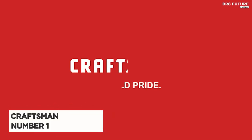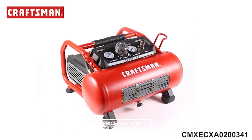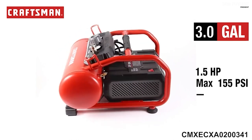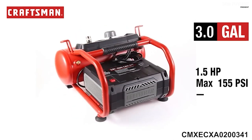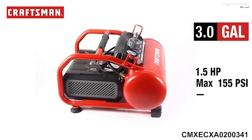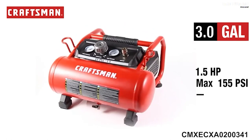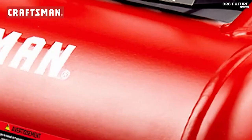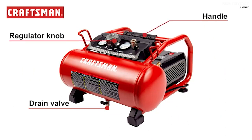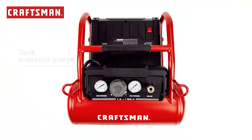Say hello to the Craftsman Air Compressor, a masterpiece of power and portability. Priced at just 198 US dollars, it's the number one choice for any DIY enthusiast or professional. This three-gallon wonder is a portable powerhouse. Imagine effortlessly transporting this compact beauty from one project to another, thanks to its lightweight design. The 1.5 HP UMC motor powers a three-gallon tank, delivering a maximum PSI of 155. With lightning-fast inflation speeds, your projects will be completed with ease and efficiency. But it's not just about power, it's about longevity.